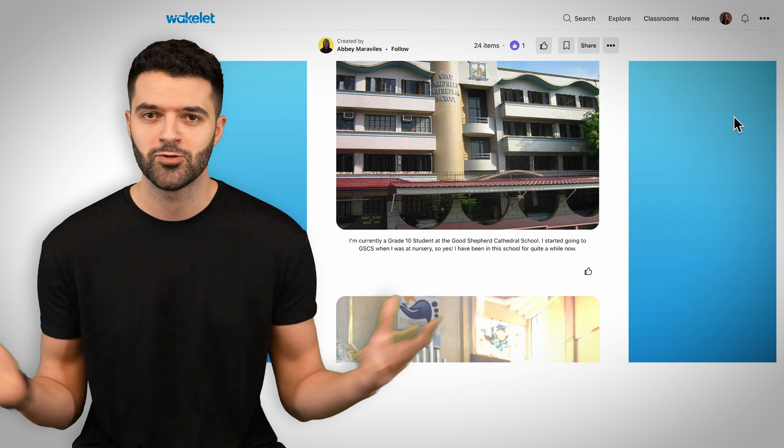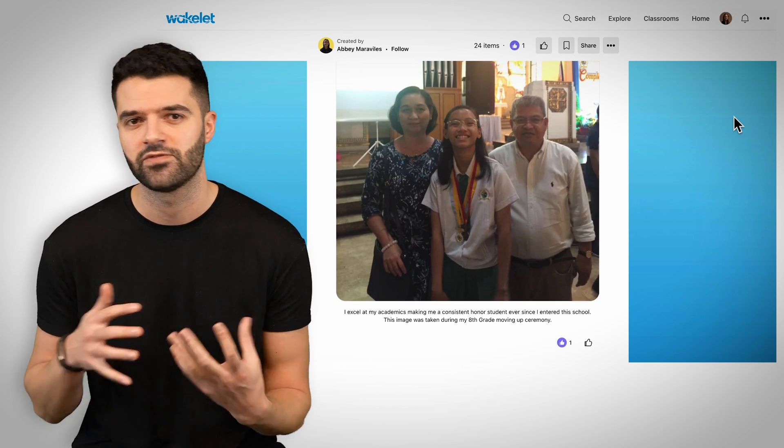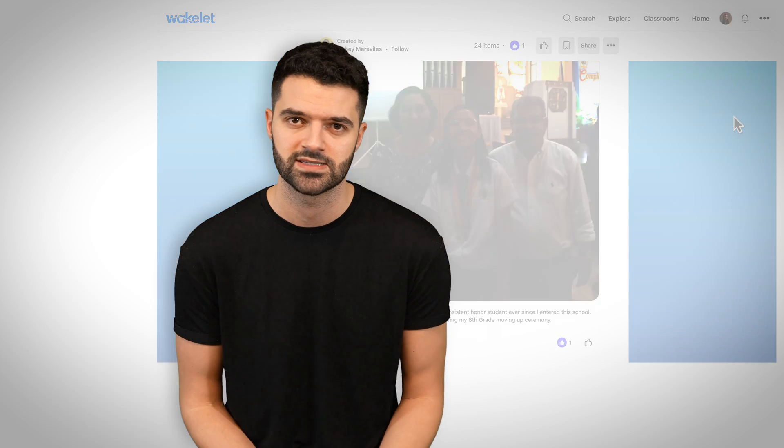Student portfolios are a beautiful way to use Wakelet, and if you're struggling to find something to engage your students this year that's almost like a long-term project, I would recommend importing your students with our import feature and then empowering and encouraging them to create their student portfolio on Wakelet.